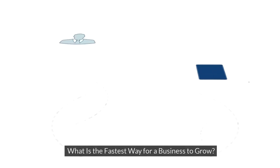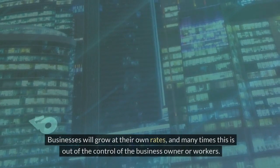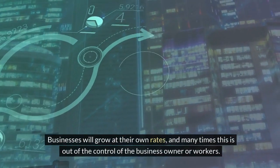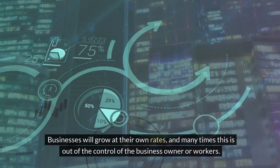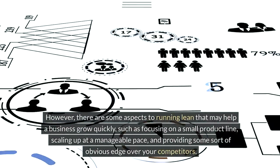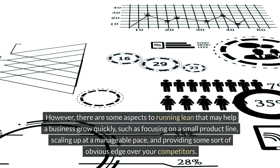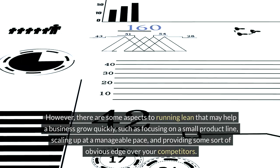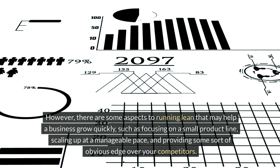What is the fastest way for a business to grow? Businesses will grow at their own rates, and many times this is out of the control of the business owner or workers. However, there are some aspects to running lean that may help a business grow quickly, such as focusing on a small product line, scaling up at a manageable pace, and providing some sort of obvious edge over your competitors.